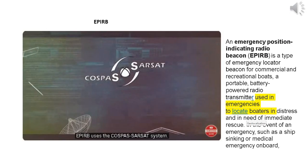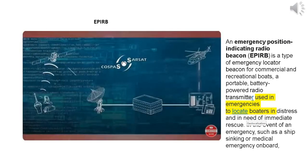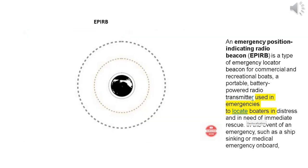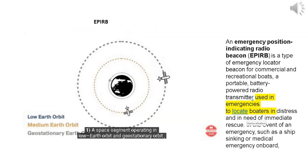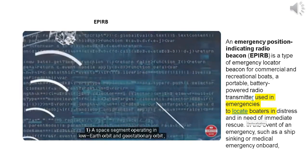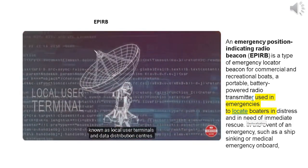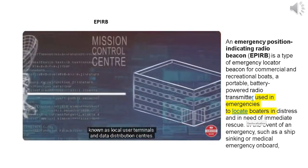APERB uses the COSPAS-SARSAT system. It operates all over the globe without geographical restrictions. The system comprises a space segment operating in low earth orbit and geostationary orbit, and a ground segment consisting of satellite receiving stations known as local user terminals and data distribution centers.